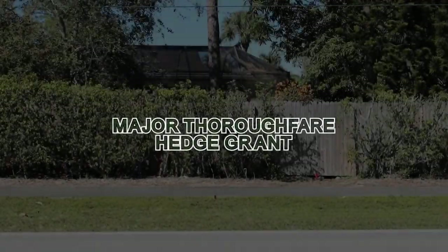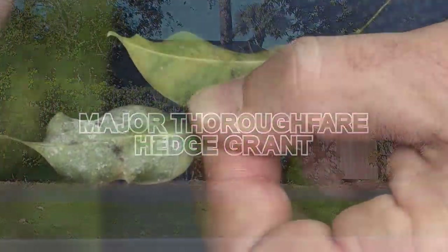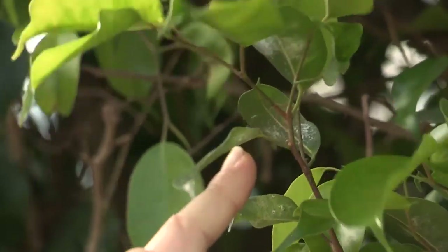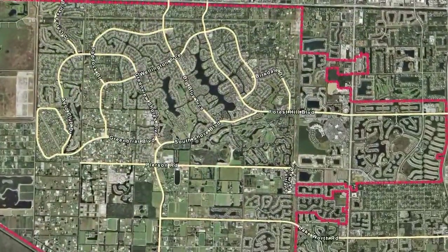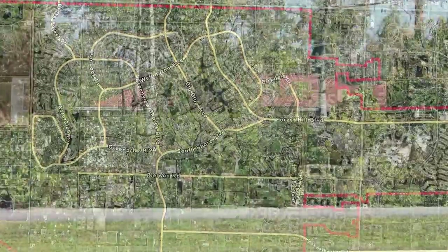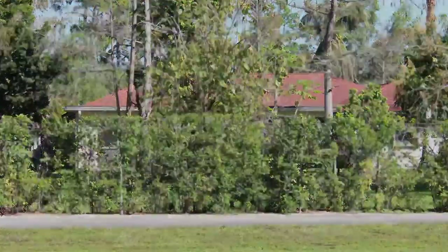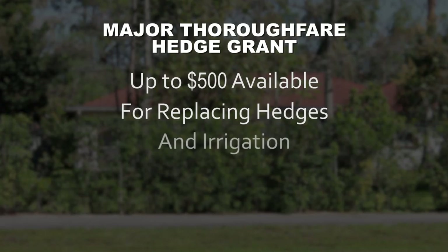Did you know that at least half of the hedges along the village's major thoroughfares have been affected by whitefly? These tiny pests mean big trouble for your yard and our village's good looks. If your home is located along one of the village's major thoroughfares, you could qualify for a grant to restore your home's curb appeal — up to $500 is available for property owners to remove and replace dying hedges and install irrigation for maintenance.